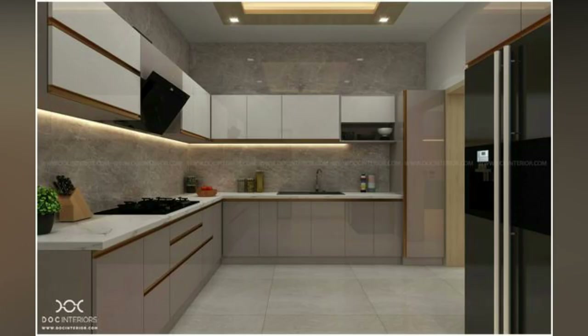Check out these amazing L-shaped kitchen ideas for your inspiration. If you like the video, please like and share.